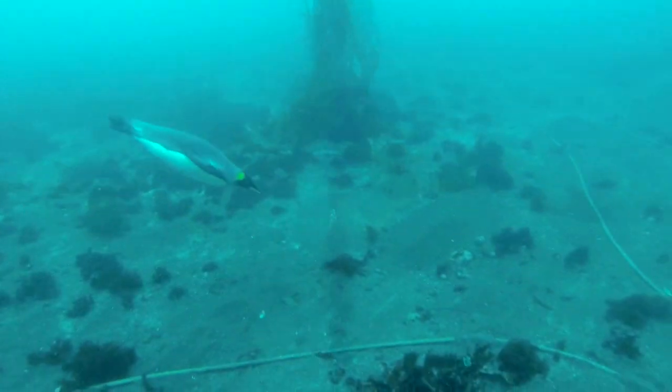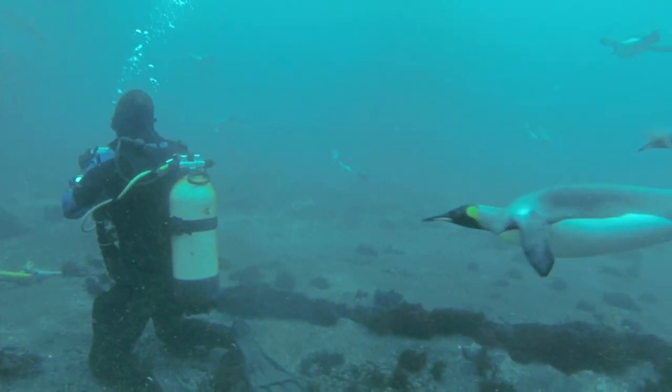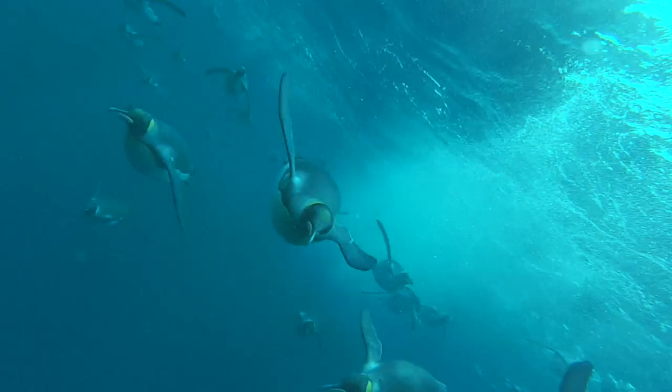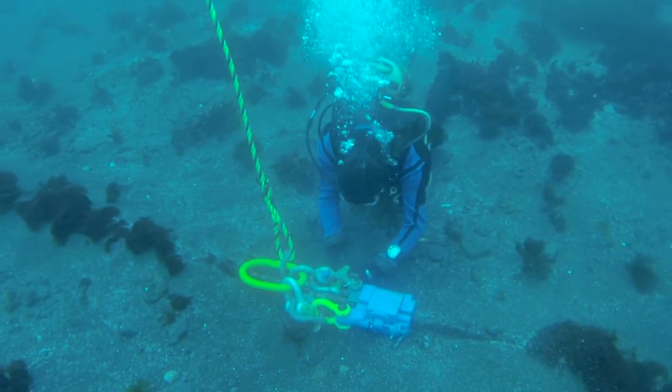We need to understand the bottom profile because our cables are going to be on the bottom for over 20 years, and we need to be very sure that we put them in places where they're not going to be abraded or damaged by the sea floor.